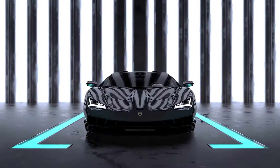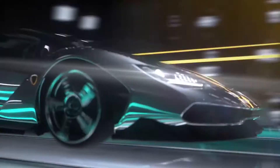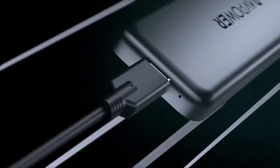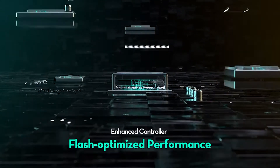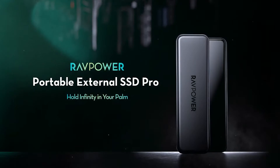Thanks to the creation of solid state drives, the speed at which files can be read as well as copied is significantly faster than standard hard disk drives, and because SSDs use flash memory technology, they can be manufactured a lot smaller too.